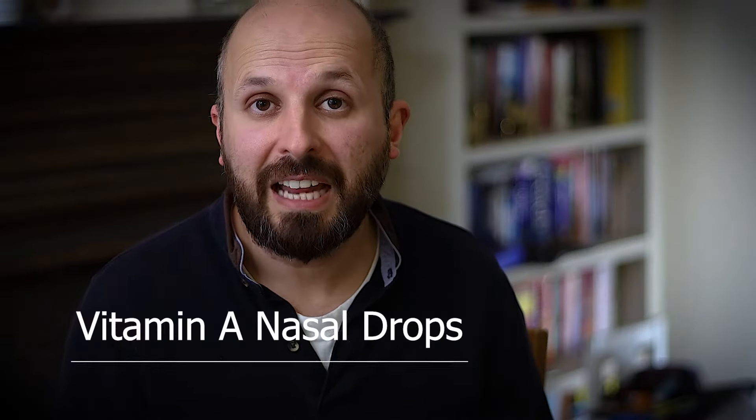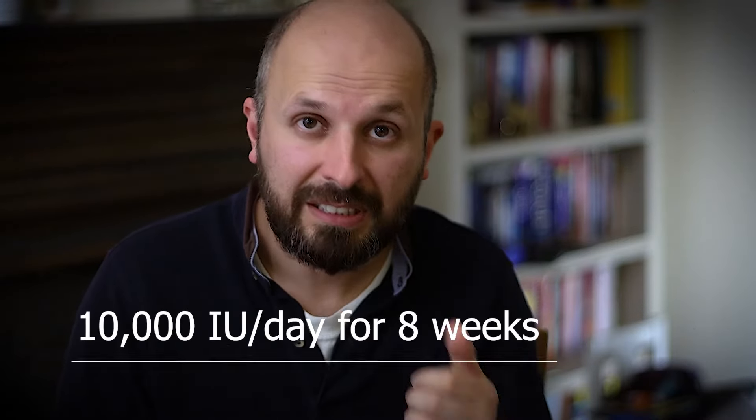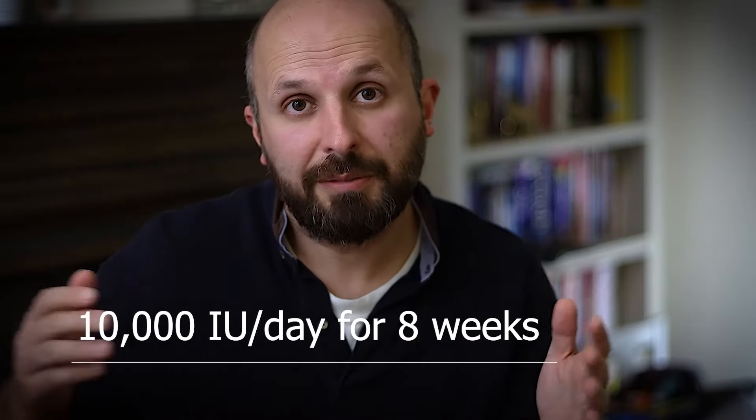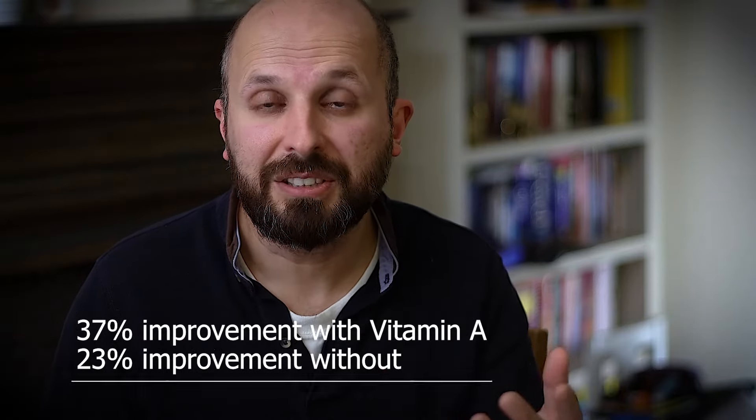Step three: vitamin A nasal drops. There was a trial in 2017 where they gave 124 people intranasal vitamin A drops — 10,000 units a drop in each nostril — in the head-down position, for eight weeks. They compared that to people who just used olfactory training, and found that 37% of people who used vitamin A had improvement in their sense of smell compared to 23% who only did olfactory training. From what I can tell, vitamin A drops seem relatively safe, so I've added that onto the list of things you should try.